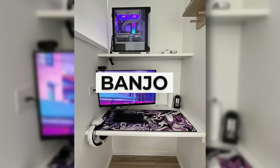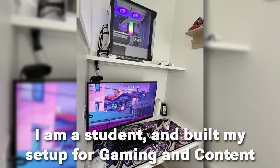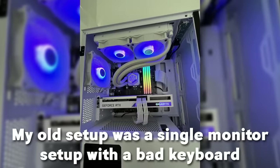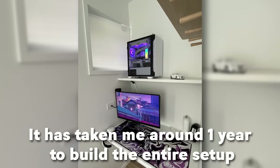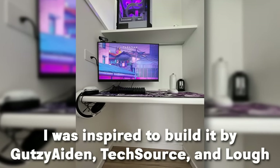Let's move on to the next setup — this is Banjo's setup. He's a 15-year-old out of Australia. He's a student and he built his setup for gaming and content. His main games are Rainbow Six Siege and Apex. His old setup was a single monitor with a bad keyboard. He started building this setup at the start of 2023 and it's taken him around one year to build. He was inspired to build it by Gutsy, Aiden, TechSource, and Lo.